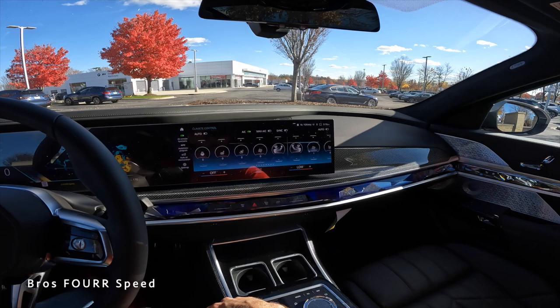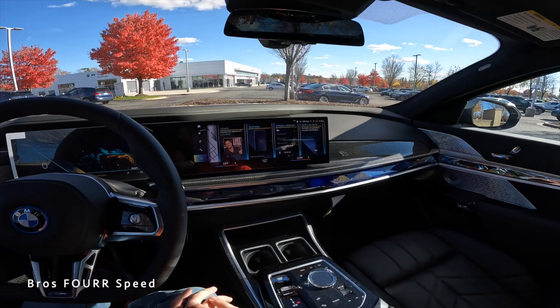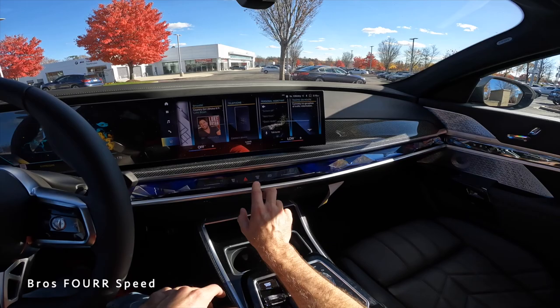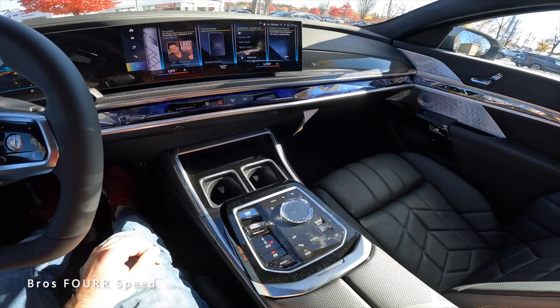The climate adjustments are always accessible — heated and ventilated seats, heated steering wheel, and passenger-side controls are all there. Below that there's a crystal-style design running across to the passenger seat, with fan speed adjustments, hazards, and defrosters. Pushing a button opens the glove box; it's manual to close but offers a decent amount of space.